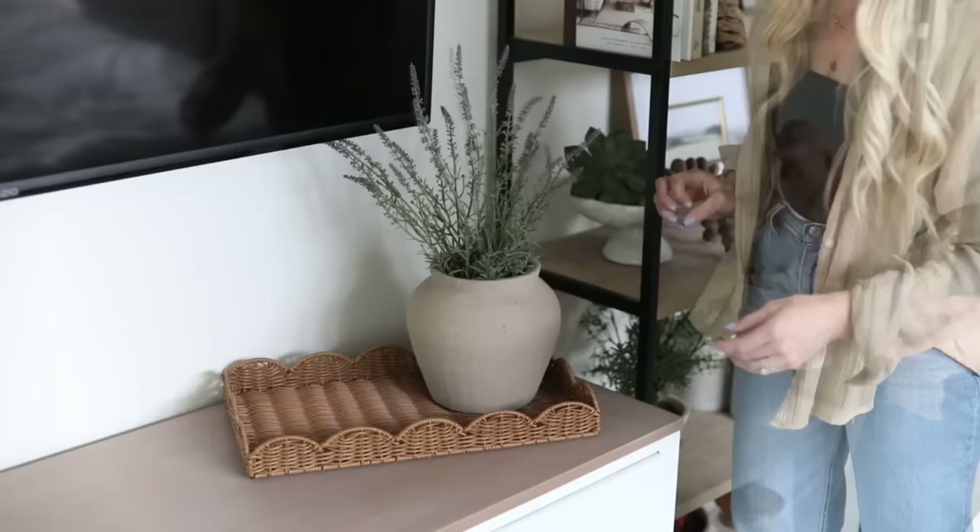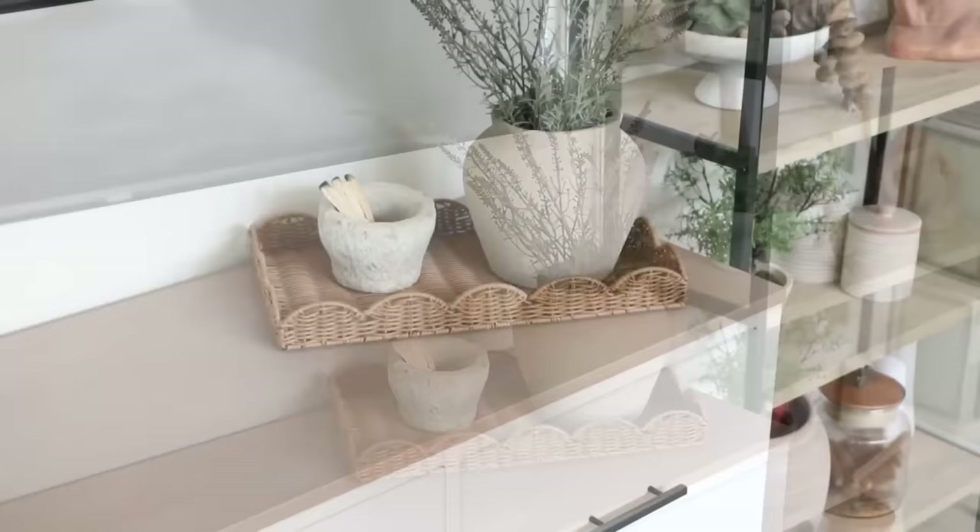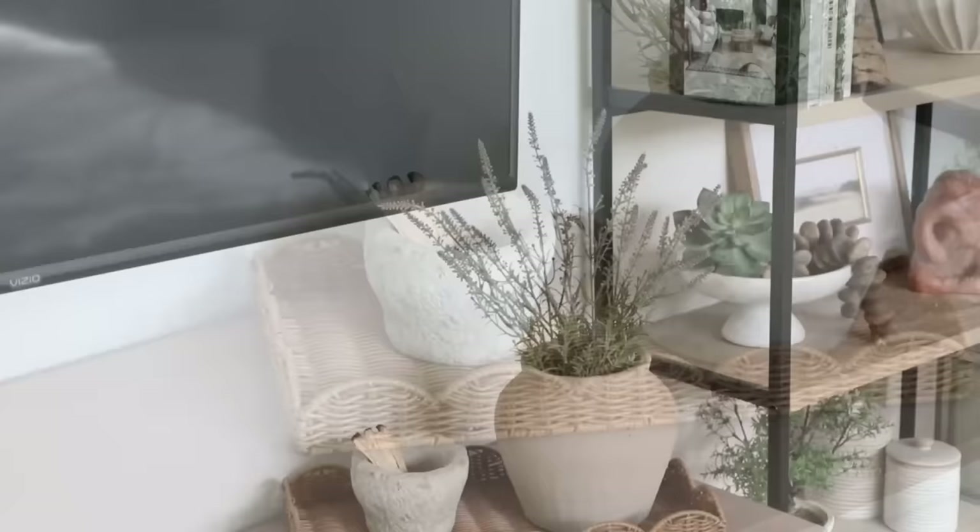I'm going to use this tray as decor on our dresser in the bedroom, styled with a little vase and some smaller decor. I love using aesthetically pleasing trays to corral items and make things feel more intentionally styled and organized — it really helps your space feel more refined and put together. It would also be really cute on a shelf, in a guest bedroom with towels and a candle, or styled anywhere you want to add warmth through woven texture.